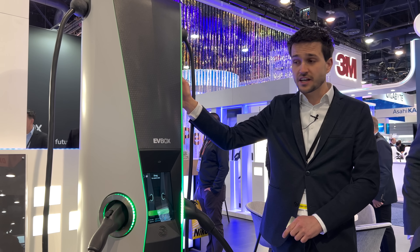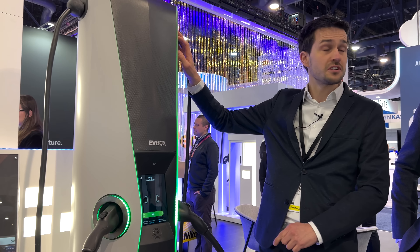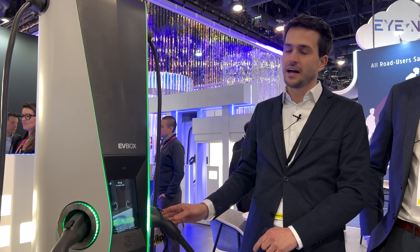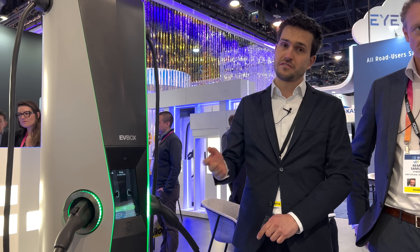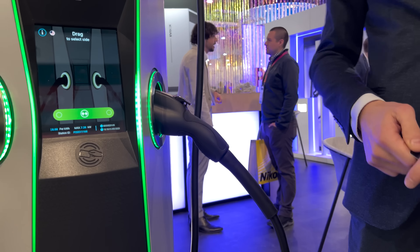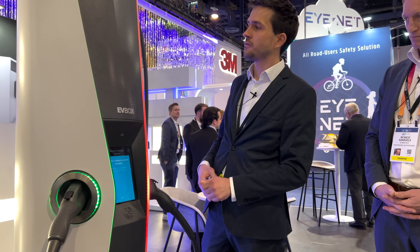It's a charging station built with a built-in covered cable management system. We have always-fixed cables — in the U.S., Type 1 fixed cables. These cables end up all over the ground and always break, with facility managers having to replace them every month. So we had to come up with a proper solution to manage the cables and prevent vandalism. The plug can't be removed unless you're an authorized user of the station — you authorize and it unlocks the plug so you can put it in your car.